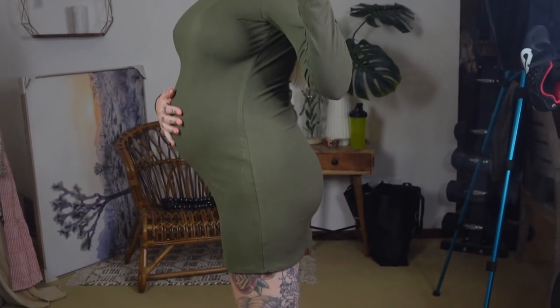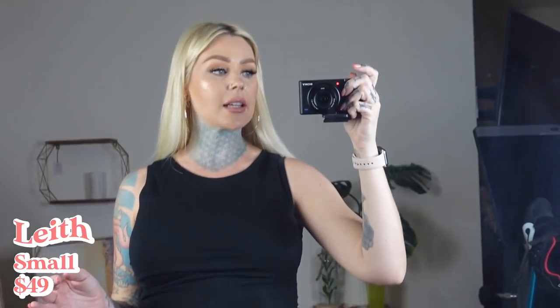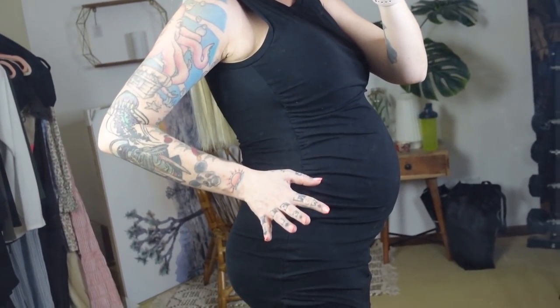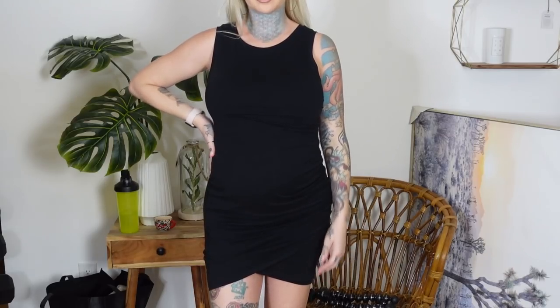This is actually a Nordstrom staple — it's ruched on the side right here and it is not a maternity dress. You can pretty much always find this at Nordstrom in many different colors. I think I have it in at least one other color besides black. You can dress this up with knee-high boots, over-the-knee boots, or wear Converse — it's just pretty versatile and super comfortable. Every time I wear this on my Instagram story, you guys ask me where it's from — the brand is Leith, L-E-I-T-H, pretty much always in Nordstrom.